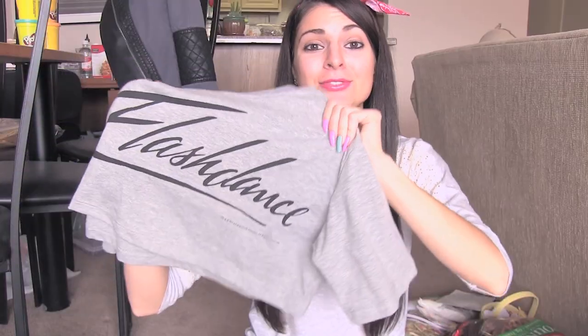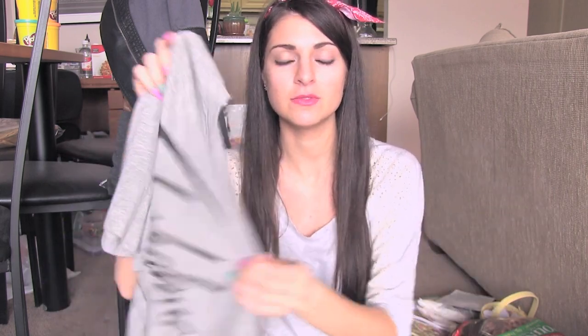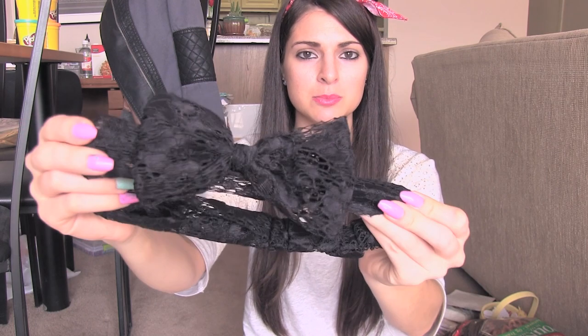I got this Flashdance crop top from Forever 21. I am in love with 80s movies, music, and fashion, so this is perfect. I also got this giant neon beaded statement necklace. From Klairs I got these bigger stud earrings and this turquoise heart beaded bracelet with silver beads — I know I could make something like this myself but finding the charm is the challenge. I also got this bow headband that I'm wearing — it kind of looks like a bandana. And I got this other headband in black lacy material.